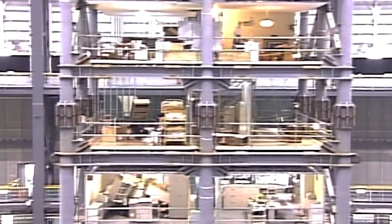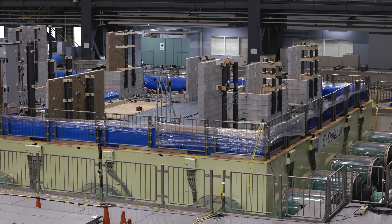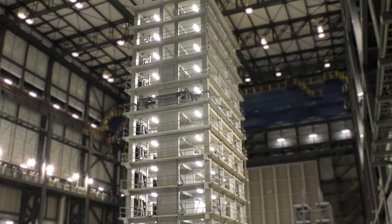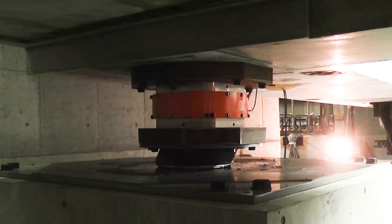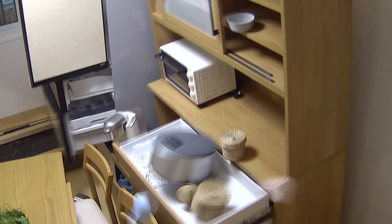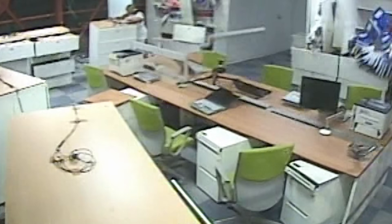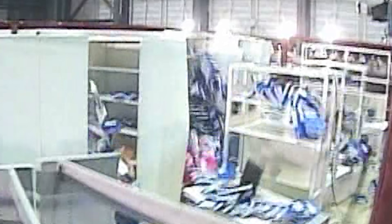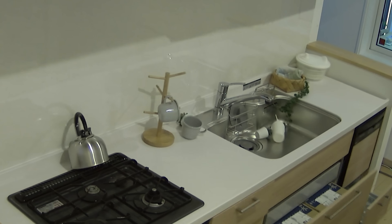This is the world's largest earthquake simulator. It's called E-Defense. Its huge shake table can support a 10-story building and then move it in all directions with the force of the world's most destructive earthquakes. E-Defense has conducted more than 100 tests subjecting all kinds of buildings to different simulated earthquakes, all to learn how to make buildings more earthquake resistant.